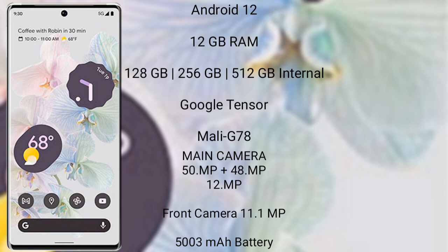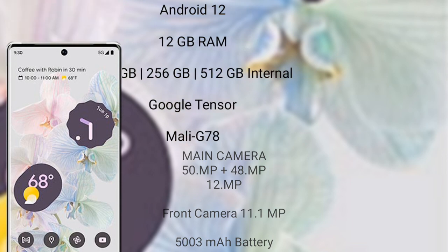The Google Pixel 6 Pro features a triple rear camera setup: 50 megapixel plus 48 megapixel plus 12 megapixel, and an 11.1 megapixel front camera. It has a 5000 mAh battery with 23-watt fast charging support.